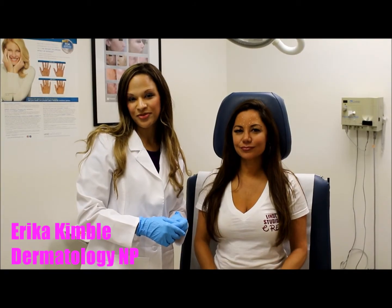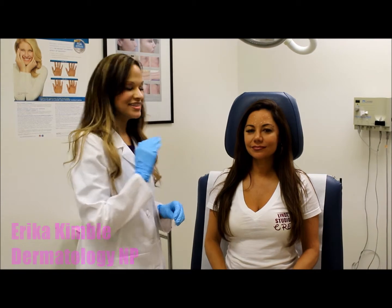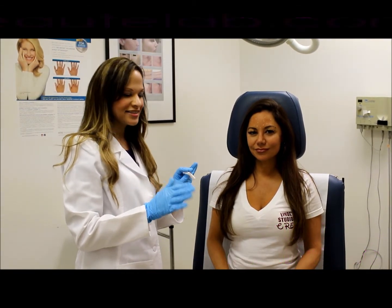Hi, this is Erica Kimball from Kimball Derm & P with your latest edition of Beauty Lab. Today I have Stephanie Lindy of Lindy Studios here to do a little Botox.